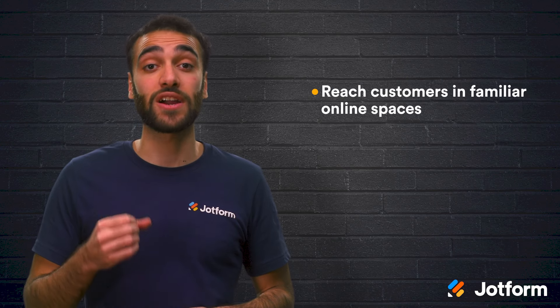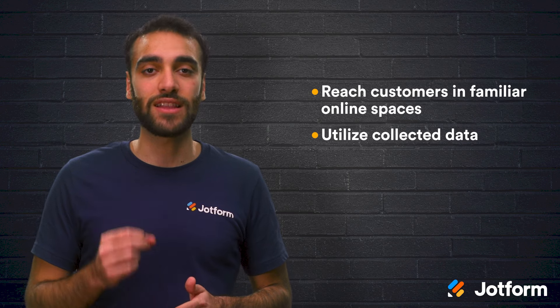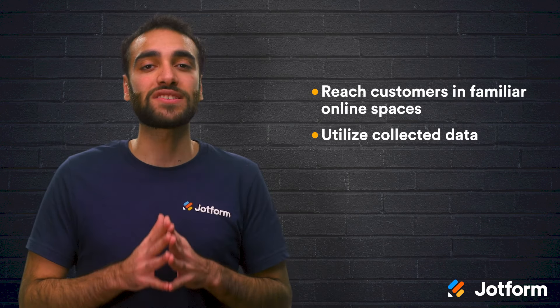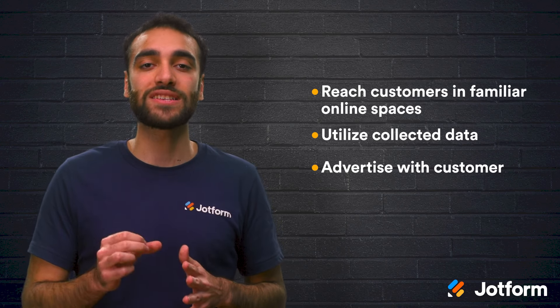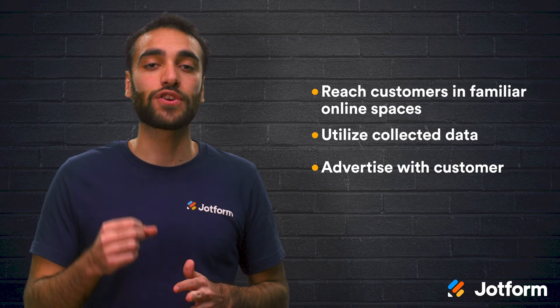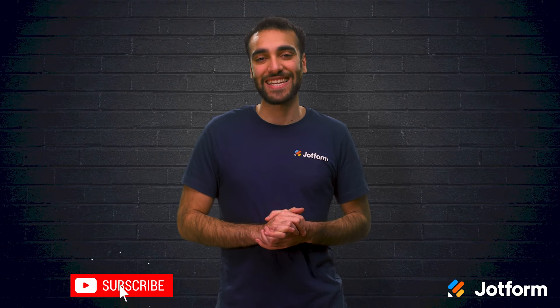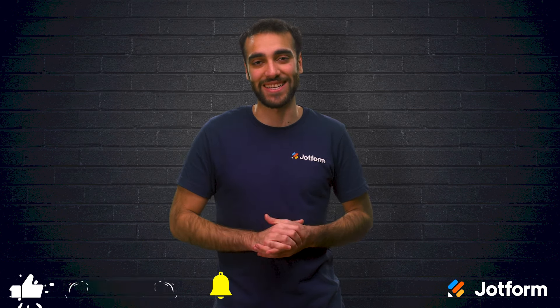Let's review these direct-to-consumer marketing tips one more time. First, reach your customers in familiar online spaces and apps. Then, use the data that is collected through online marketing channels. And finally, don't just advertise to your customer — advertise with them. Focus on interactivity to further engage your customers. Thank you so much for watching today. I hope this video was helpful. I'm Raid here with JotForm. Have a great day.